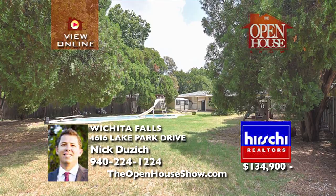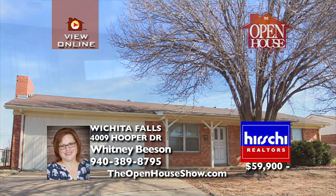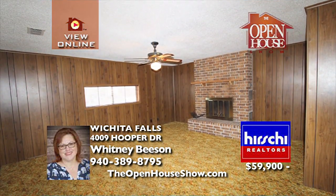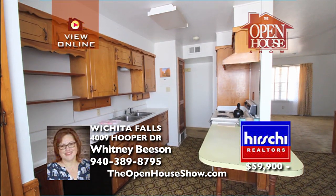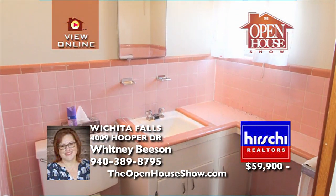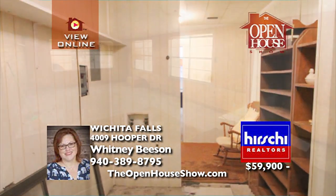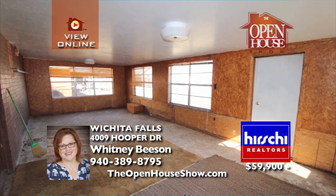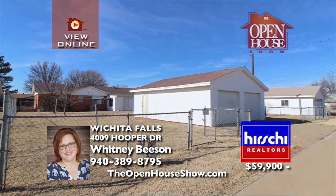Call for your appointment today. This as-is home is perfect for an investor or a rehab enthusiast with a love for vintage touches. Priced over $30,000 below tax appraisal, this home features three bedrooms, one-and-a-half baths, two living areas, a wood-burning fireplace, a dining room adjacent to the kitchen, a separate and large utility room, a sunroom, a large shop garage with alley access, and a fully fenced yard. Don't miss out.